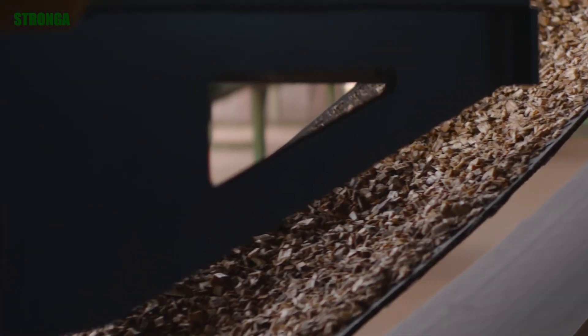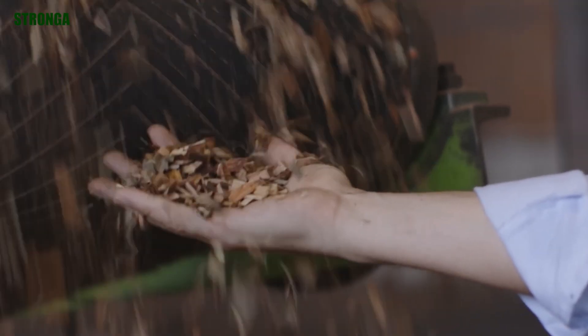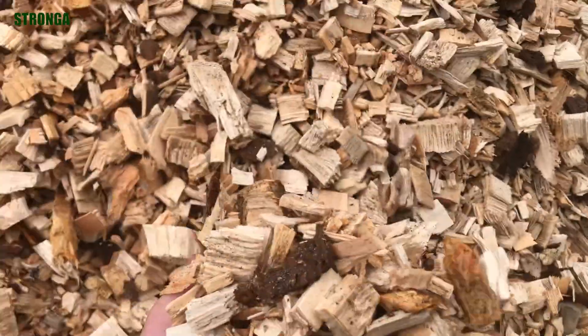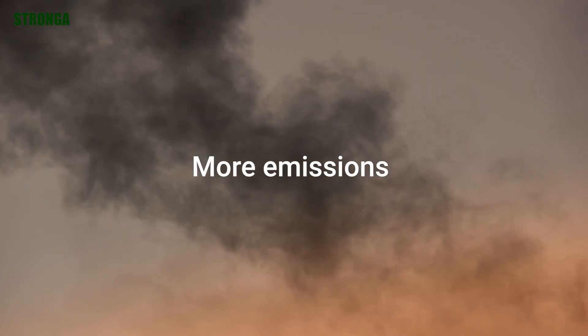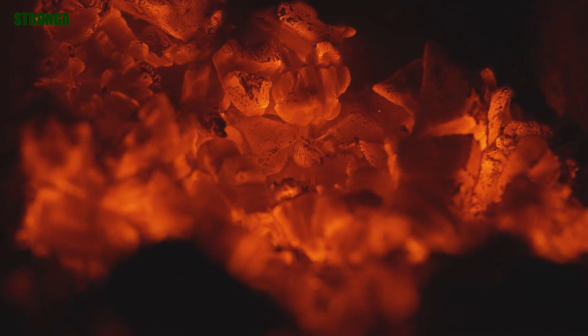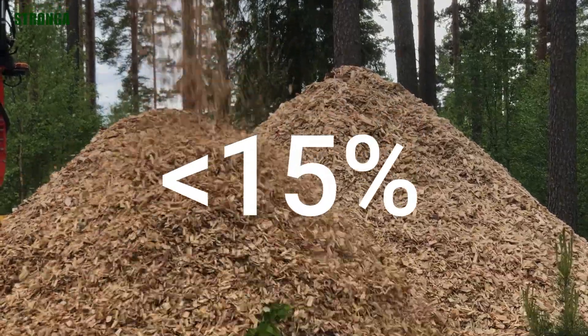Before biomass enters the pyrolysis reactor, there's a critical step many overlook — drying. Wet biomass is inefficient. High moisture content means wasted energy, more smoke, more emissions, and a lower biochar yield. For clean, efficient pyrolysis, biomass needs to be dried back to 15% moisture content or less.